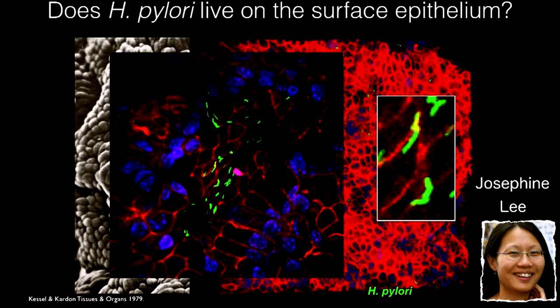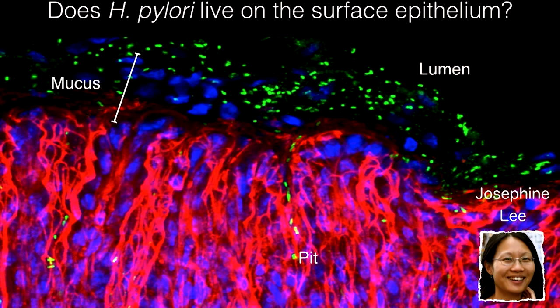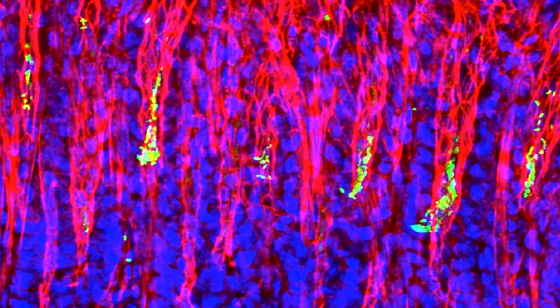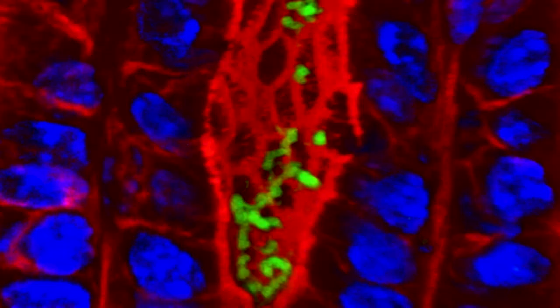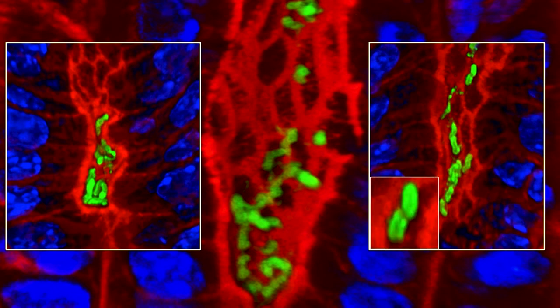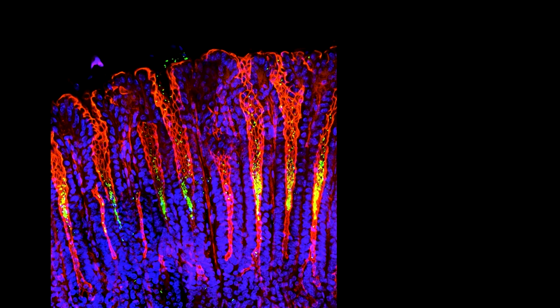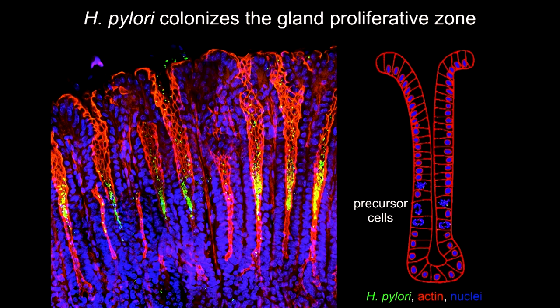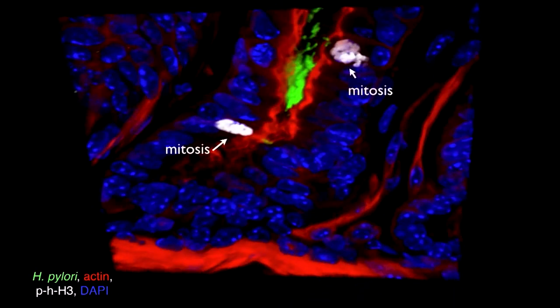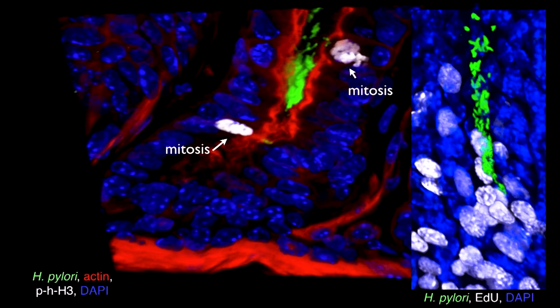Josephine did something all students should do: look further. Here's a section viewed from the side - here's the mucus with lots of bacteria, and some bacteria entering the pits. When she looked deep into this tissue, she saw clusters of bacteria actually deep in the antral glands. They are nice spiral bacteria and we know they're growing there because they're dividing. These microcolonies we were seeing in organoids are present in the depths of the glands, organized and concentrated in these regions containing precursor cells.